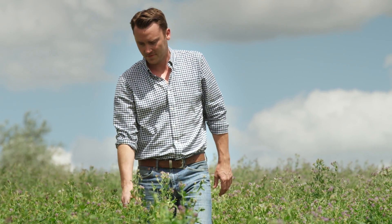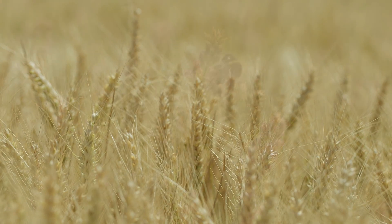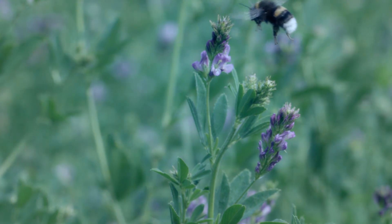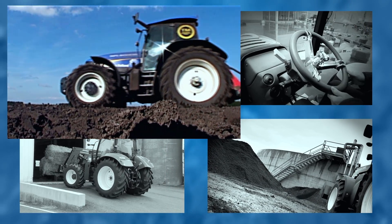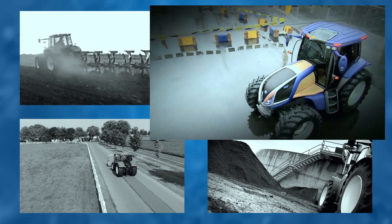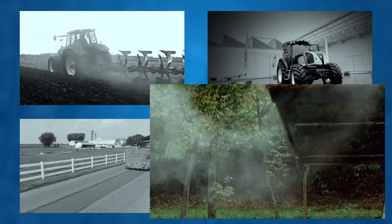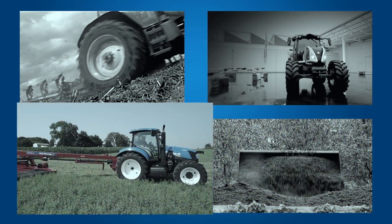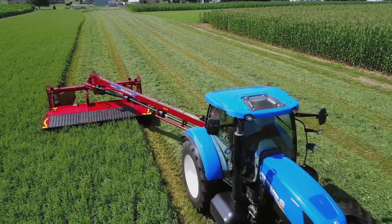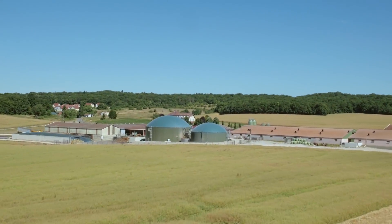For more than a decade, New Holland has been pushing the boundaries of innovation in clean energy solutions. In 2007, we offered 100% biodiesel compatibility. In 2009, we created the hydrogen powered NH2. And in 2013, we launched the first methane power. In 2017, we are continuing to work on propane power. And today, we are launching the most advanced methane power concept tractor.